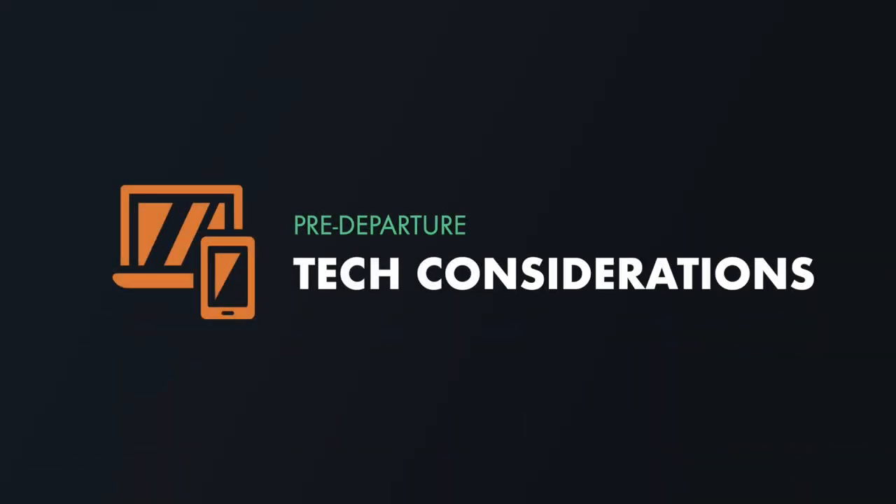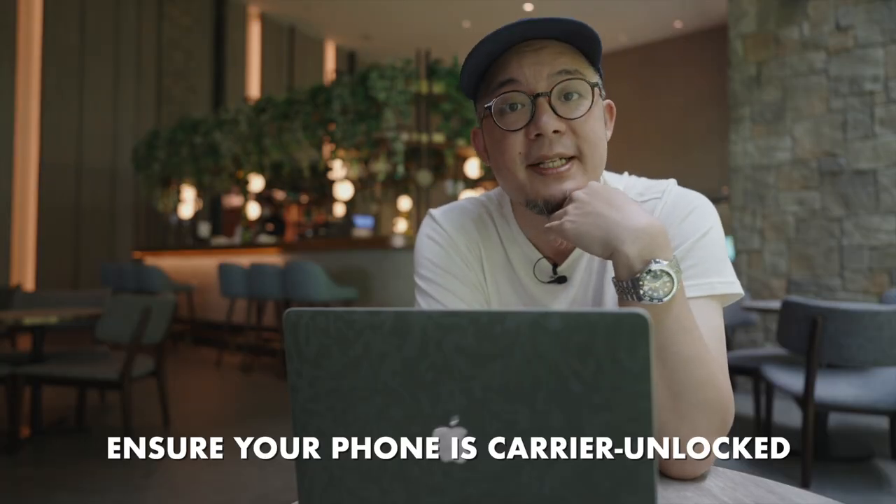When it comes to your pre-departure checklist, number one is if you choose to use a local SIM, make sure that your cell phone is indeed unlocked. Two, when it comes to power requirements, Taiwan uses type A and type B plugs, so you may want to pick up a power adapter.